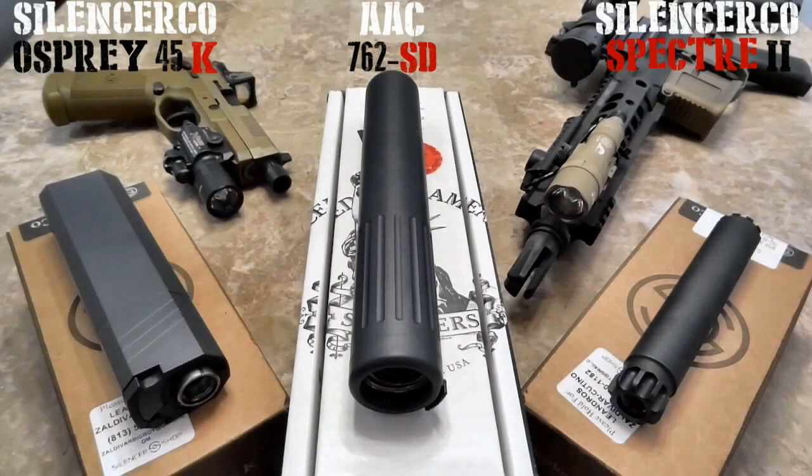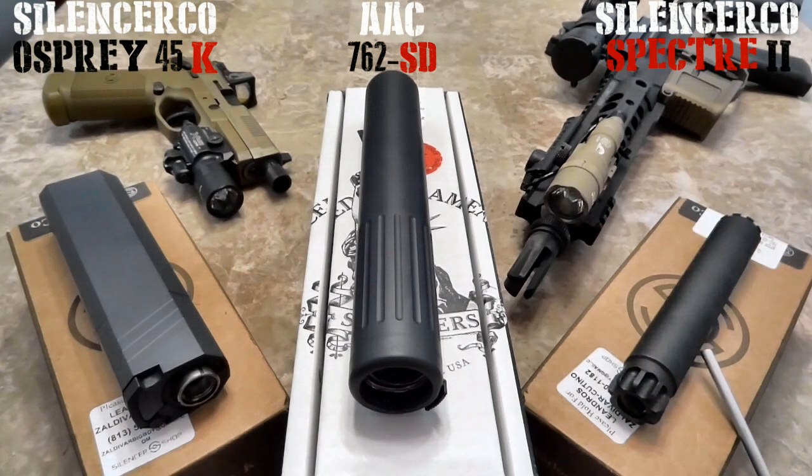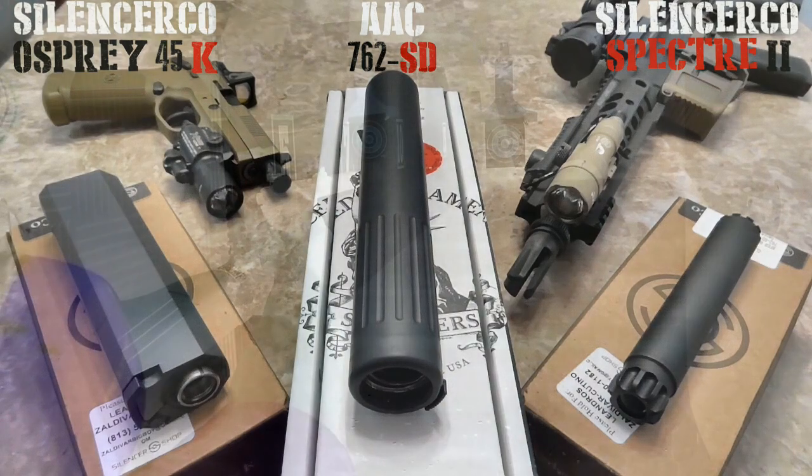To the right I have the Spectre 2, a Silent Circle offering. It is a 22 suppressor that can handle anything from 22 Short up to 5.7x28. Stainless steel construction makes it a little heavier than the Warlock that they also offer, but it does have a multi-caliber purpose.